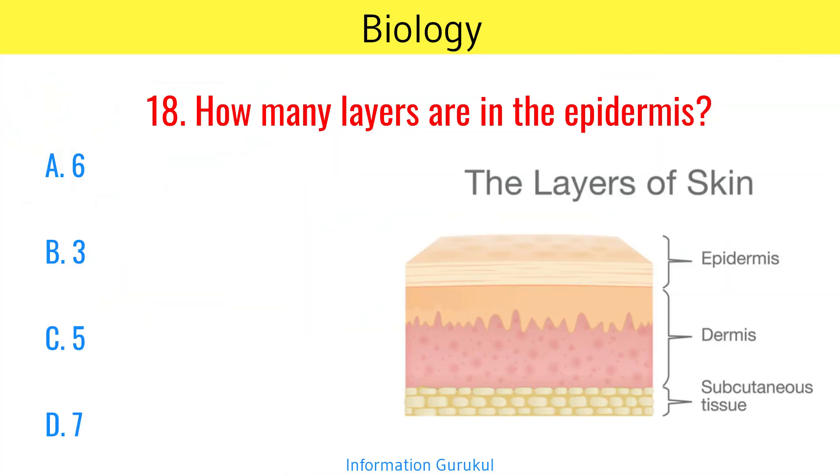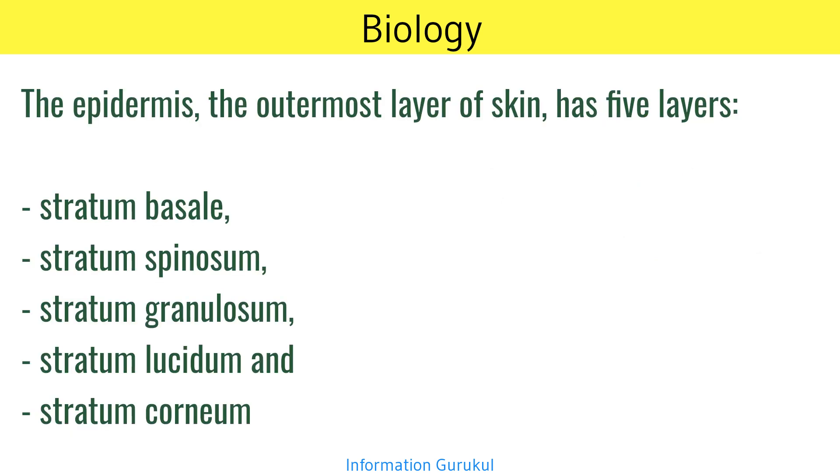How many layers are in the epidermis? 5. The epidermis, the outermost layer of skin, has 5 layers: stratum basale, stratum spinosum, stratum granulosum, stratum lucidum, and stratum corneum.